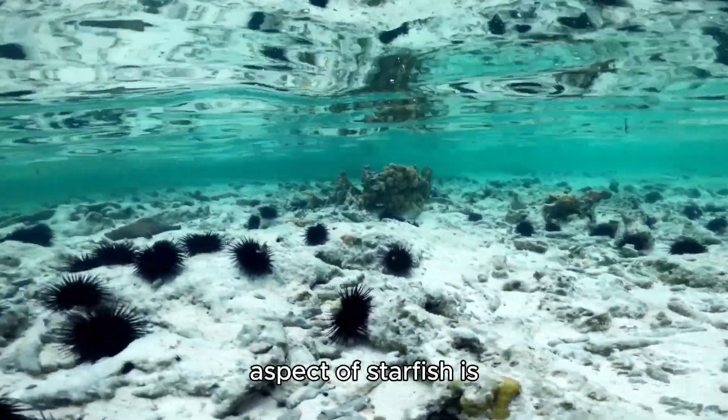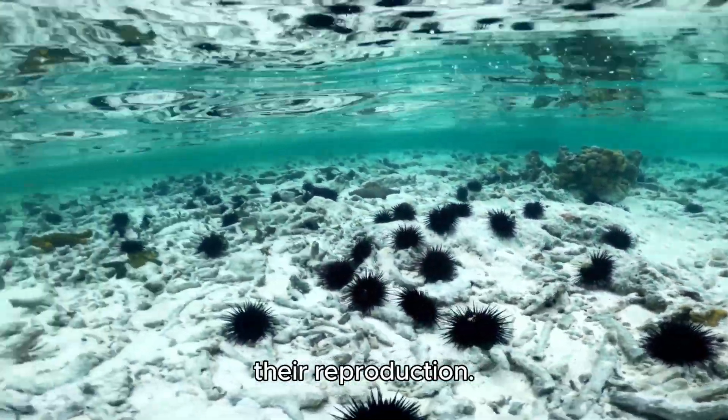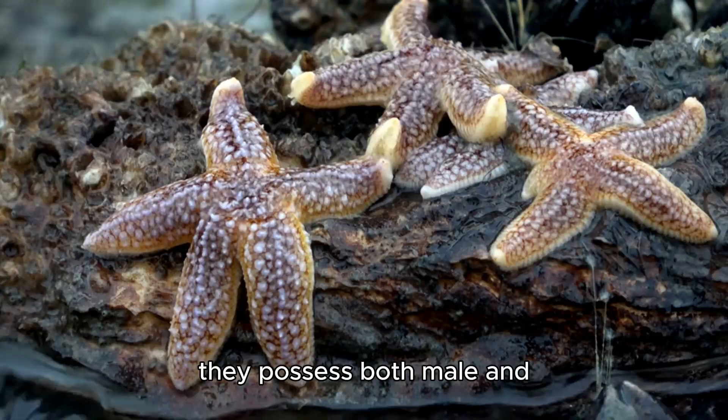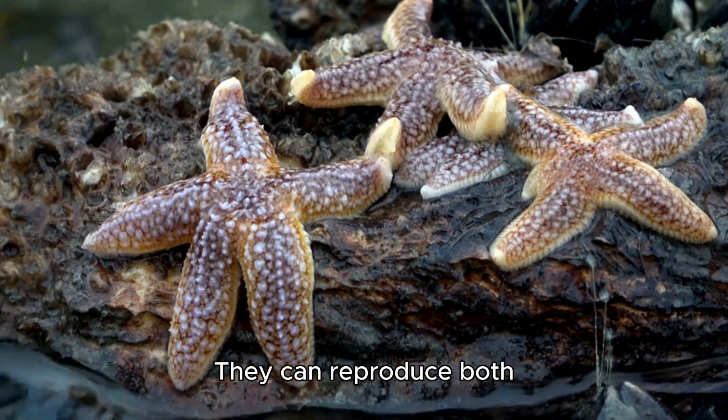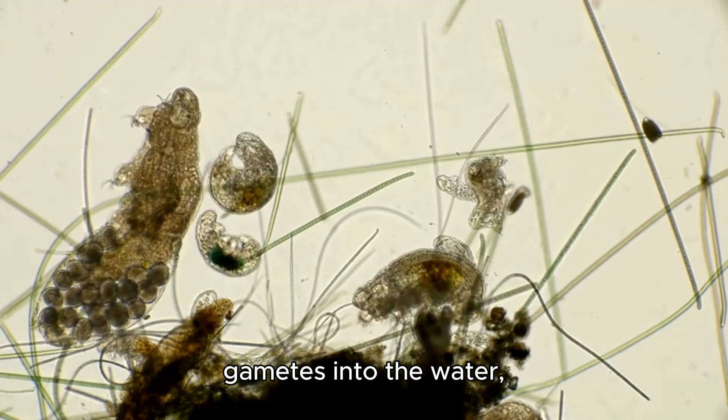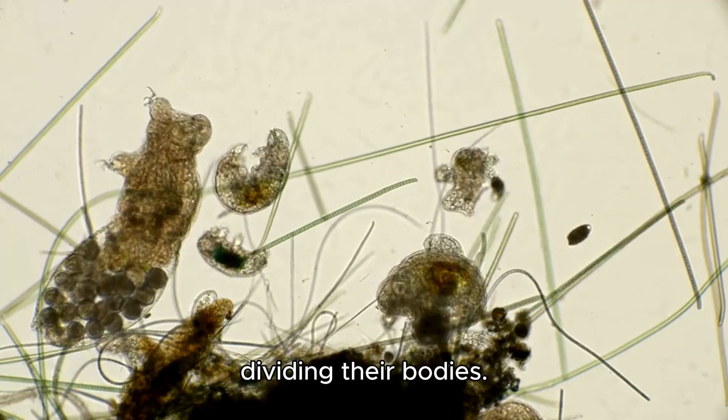Another interesting aspect of starfish is their reproduction. Some species are hermaphrodites, meaning they possess both male and female reproductive organs. They can reproduce both sexually, by releasing gametes into the water, and asexually, by dividing their bodies.